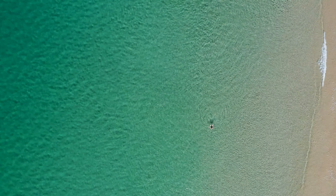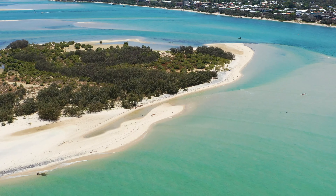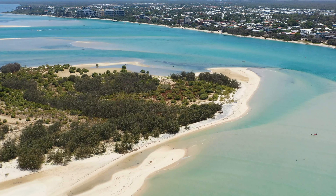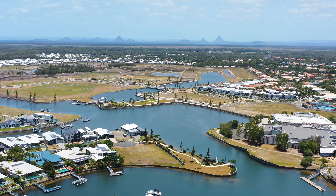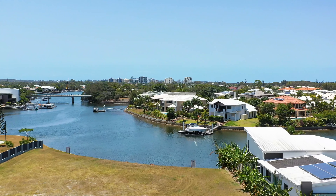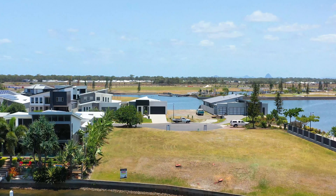A golden opportunity to live the waterfront lifestyle you've always dreamt of is now available. Hensel's Agency is proud to present 32 Harbour Lights Way. Just a small boat ride from the stunning Palmerstone Passage awaits this rare canvas of 930 square meters. This rare north-facing land offering in the world-class Pelican Waters is set to go to auction on Saturday the 1st of February 2020.